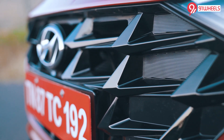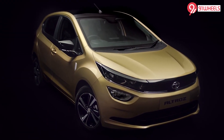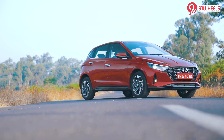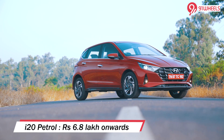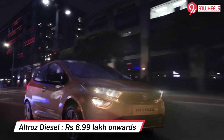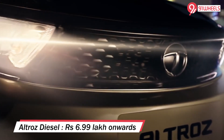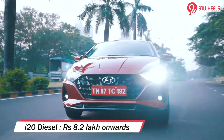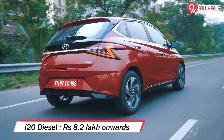In terms of entry-level pricing, the Ultras petrol starts from approximately 5.44 lakh rupees ex-showroom. The i20 petrol starts from 6.8 lakh rupees ex-showroom. A similar trend is seen for the diesel versions, with the Ultras diesel starting from 7 lakh rupees ex-showroom compared to the i20 diesel at 8.2 lakh rupees ex-showroom.